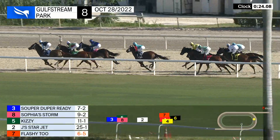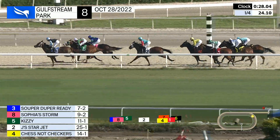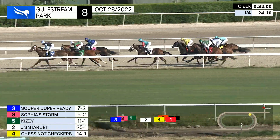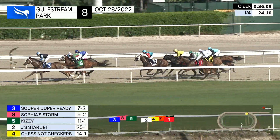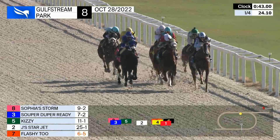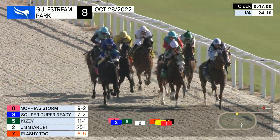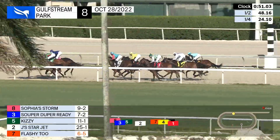Racing ahead of Flashy Two and Lily's Lead, the two at the back are Chestnut Checkers and the trailer Killarg's Girl. They complete a quarter in 24 seconds flat and they race into the backstretch. Super Duper Ready has the lead, three parts of a leg. Kizzy is second, Sophia Storm on the outside third, two and a half back to Jay's Star Jet who races from fourth. Flashy Two is in the yellow colors racing fifth, about five lengths from the lead. Lily's Lead is at the rail, then back to Killarg's Girl and Chestnut Checkers.